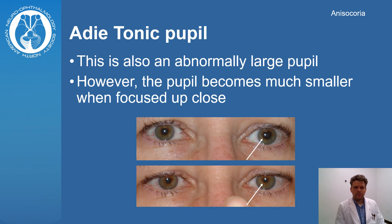Adie tonic pupil is also an abnormally large pupil. However, the pupil becomes much smaller when looking at a near target. Adie tonic pupil is not usually dangerous.